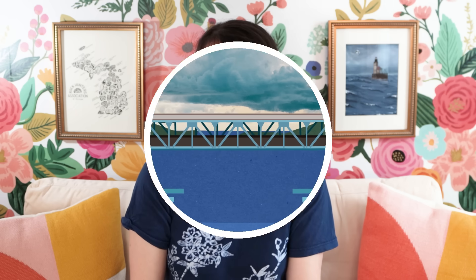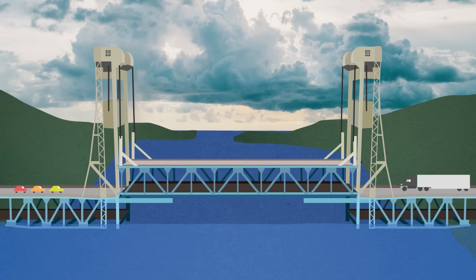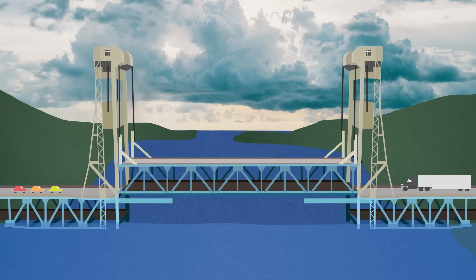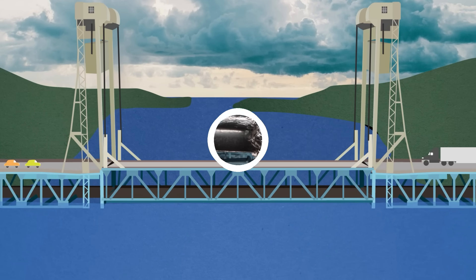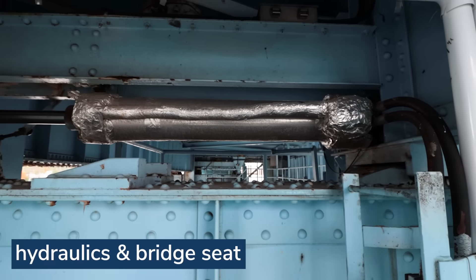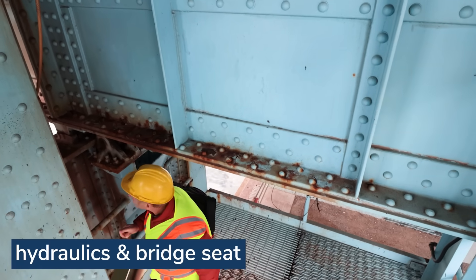When you lower the lift span, you want it to sit on something for stability reasons. For a bridge that only has two positions — open and closed — this is relatively easy: you just plop the lift span down on a couple of what are called bridge seats. But if you have an intermediate position, things get harder. If you built static bridge seats for this intermediate level, they would block the bridge from going all the way down. So for the first time, engineers chose to make movable bridge seats. When they're needed, hydraulic rollers push them out, and when they're not, they're retracted back into the bridge. Al actually took me up into the bridge tower so I could see them up close.